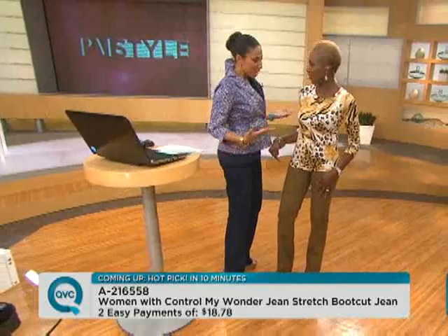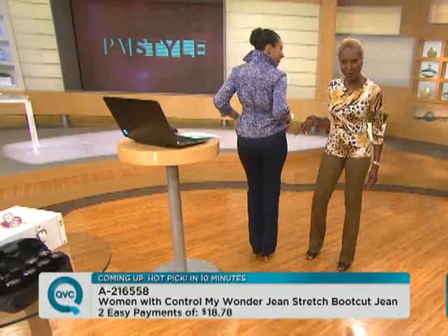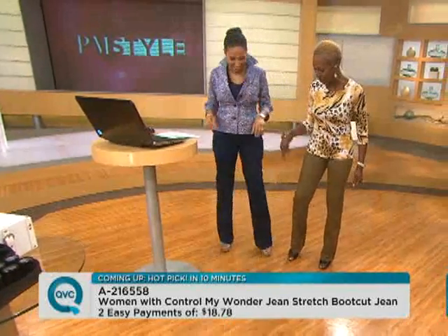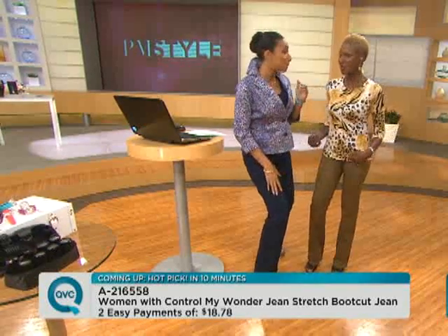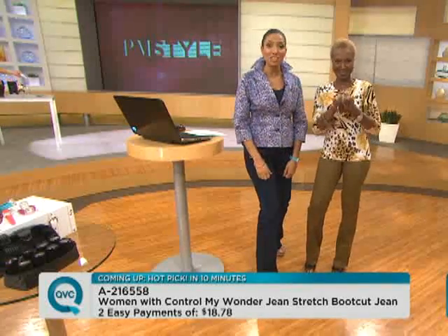Coming up next: women in control on the bottom — these are wonder jeans. No more wiggle, no more jiggle. And we've got a new color — absolutely fabulous olive. They come in regular, tall, and petite on easy pay. It's in 10 minutes — don't miss it!